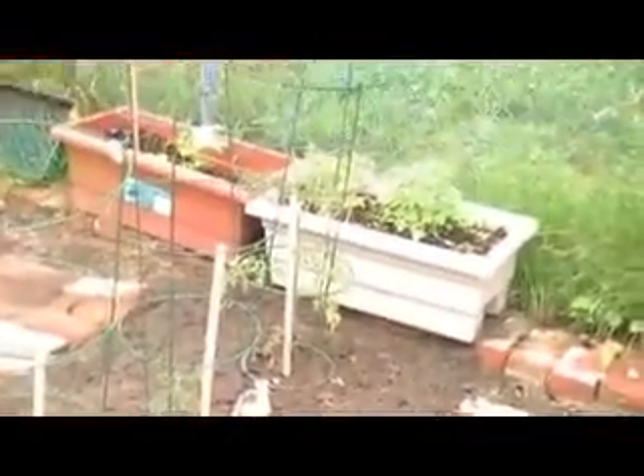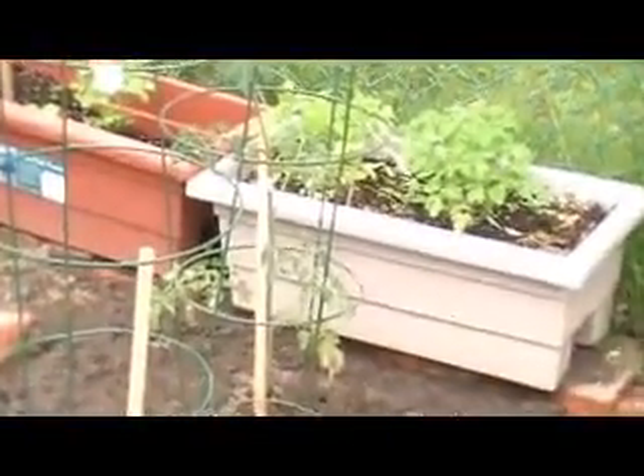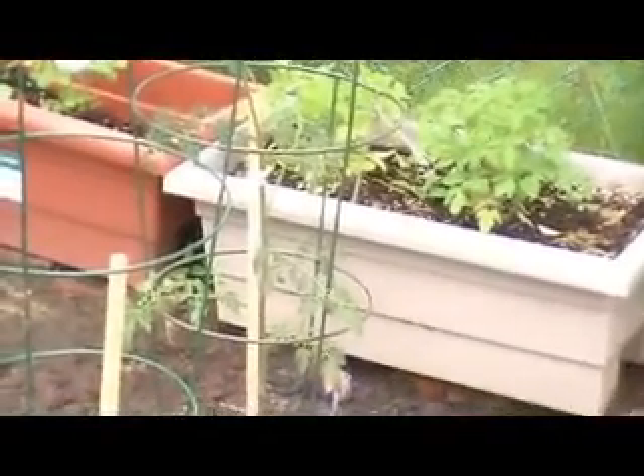Coming back around to my tomatoes — my three tomato plants. The beefsteak is staying really small; it's really slow. The one cherry tomato in the middle that had gotten its top eaten off at the very beginning is slowly starting to come up. And then the other cherry tomato behind that is coming up quite tall — it's almost to the top of the cage and it's got quite a few flowers on. You can't really see it right now, but I did take some pictures up close, so you'll see that.